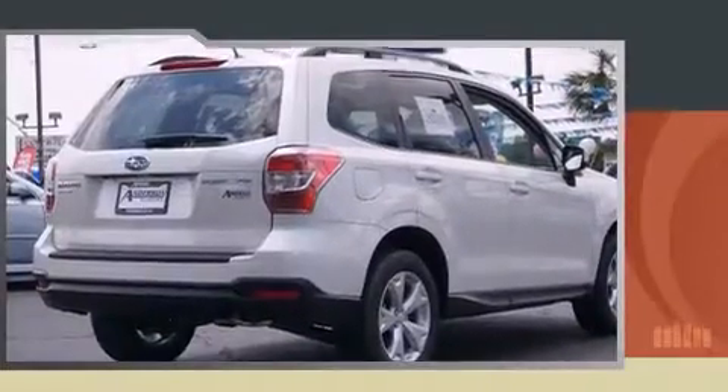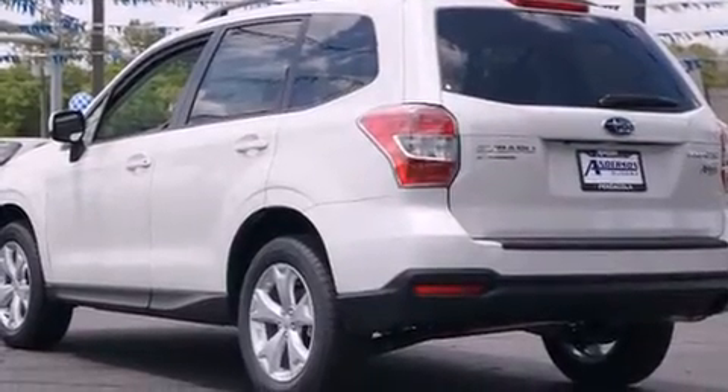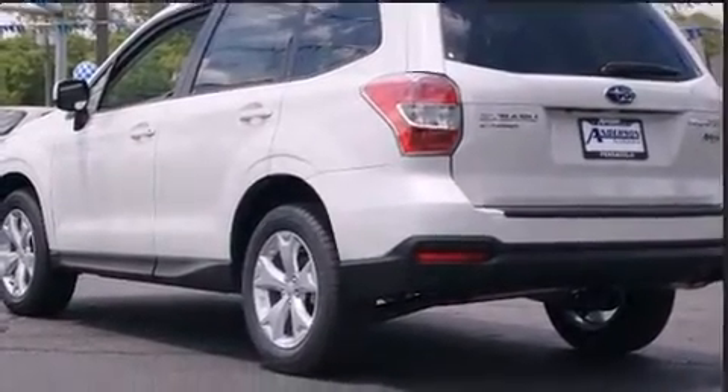All of the premium features expected of a Subaru are offered, including adjustable headrests in all seating positions, automatic dimming door mirrors, heated seats, power moonroof, rear wipers, and much more.